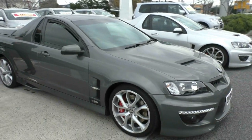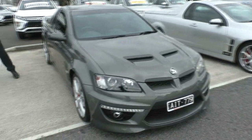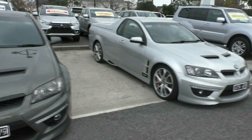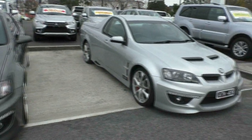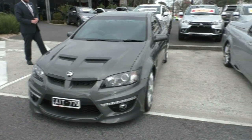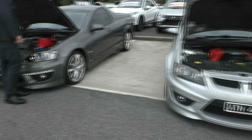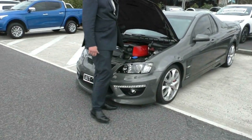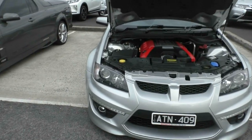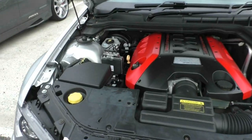If you're looking for a performance ute, these are definitely the ones to go for — they look fantastic. What I'll do now is I'll open both bonnets, explain to you a bit about the engine that came in the E-Series 3 Maloos, and then we'll jump inside the car and run through some of the tech and features. So looking under the bonnet, we're going to start with our 2010 E-Series 3 Maloo in the silver.